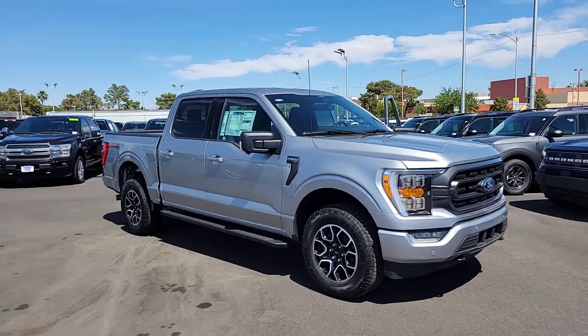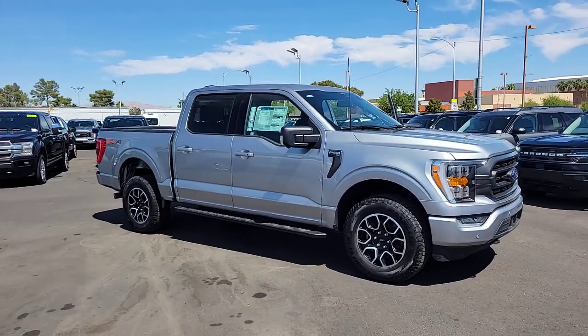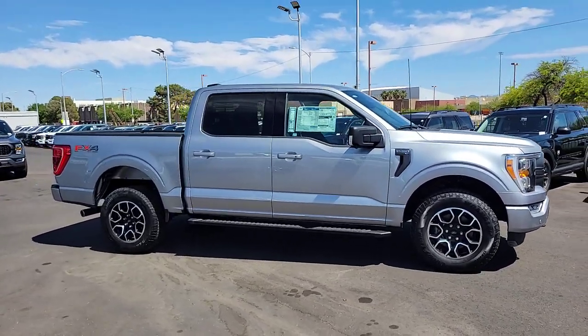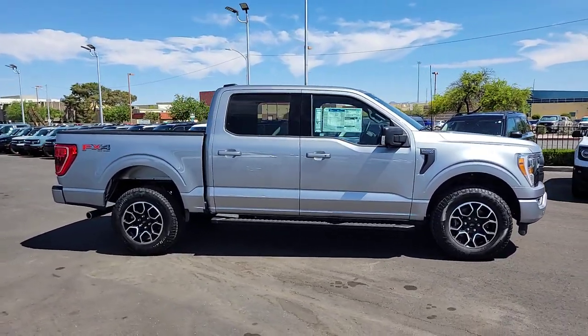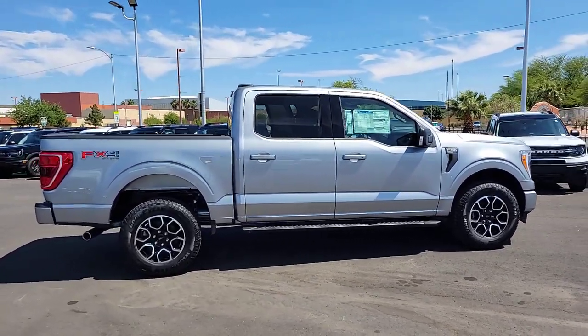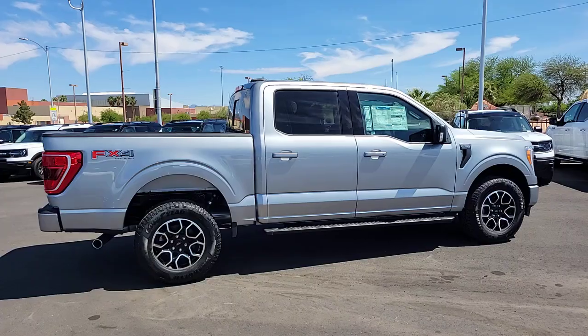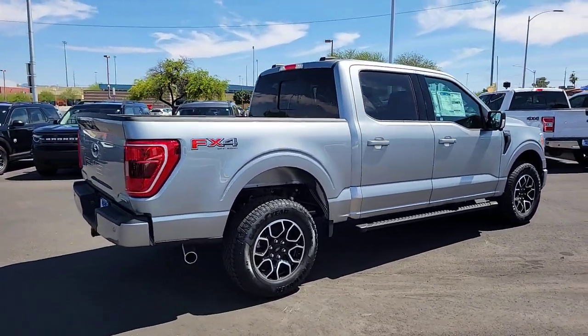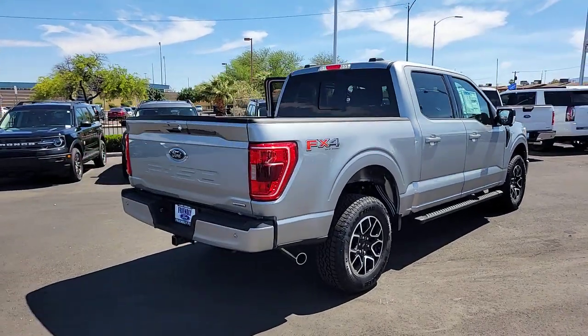Picture yourself in the 2023 Ford F-150. Enjoy a new level of ease and confidence whether at work or play when you're in this F-150. Available features let you customize its hard-working bed, and a unique combination of military-grade aluminum alloy and high-strength steel give you the edge with class-leading towing and payload capabilities.